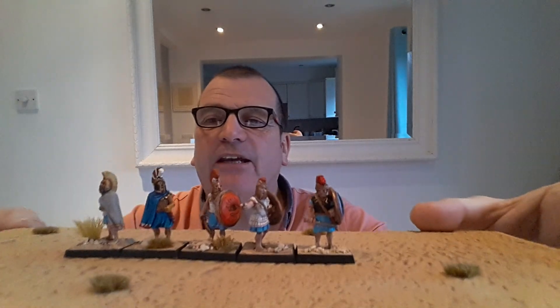We're on 16 minutes which is a bit long for me, so I'm going to stop there. Actually, I'll just quickly show you these figures — these are some Athenian officers I've painted just recently, and I think they've come out alright. So that's me done. See you later, all the best, take care, bye.